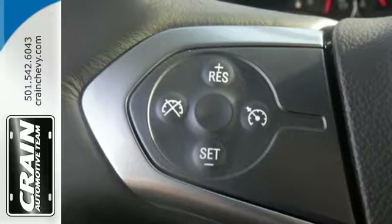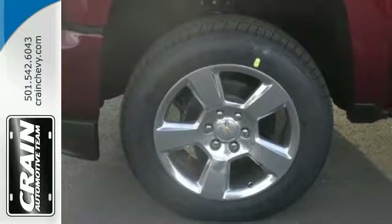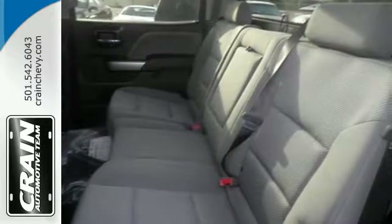Relax while you tow in a quiet cabin insulated by triple seal inlaid doors and an aerodynamic windshield. It'll give you all the muscle you need while it watches your back the entire way.